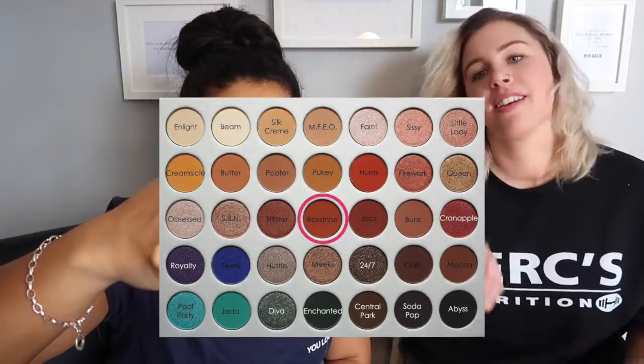So we're going to pick the five colors from this palette. I'm going to close my eyes. Okay, she has her five colors. So we have: Faint, Queen, Roxanne, Twerk, and Diva. All right, let's get started.